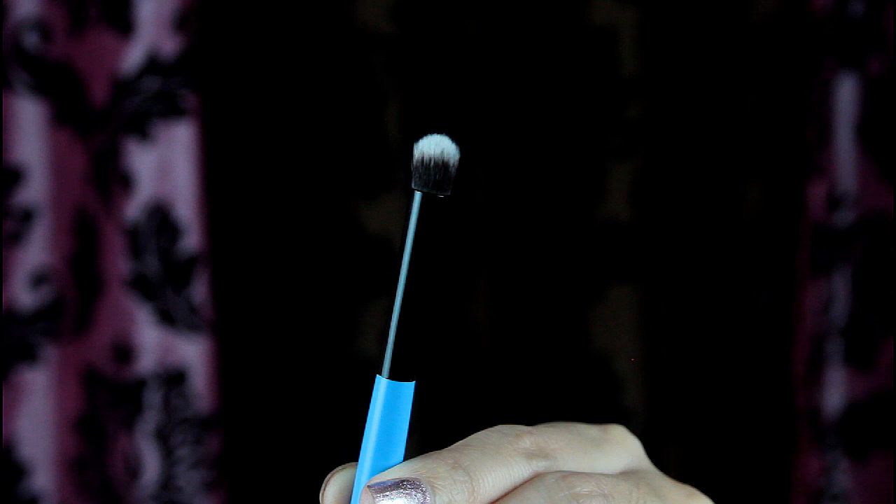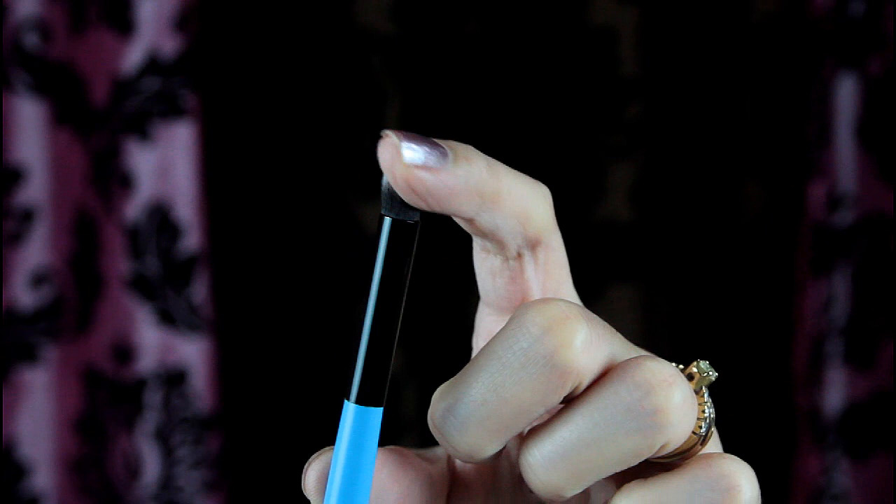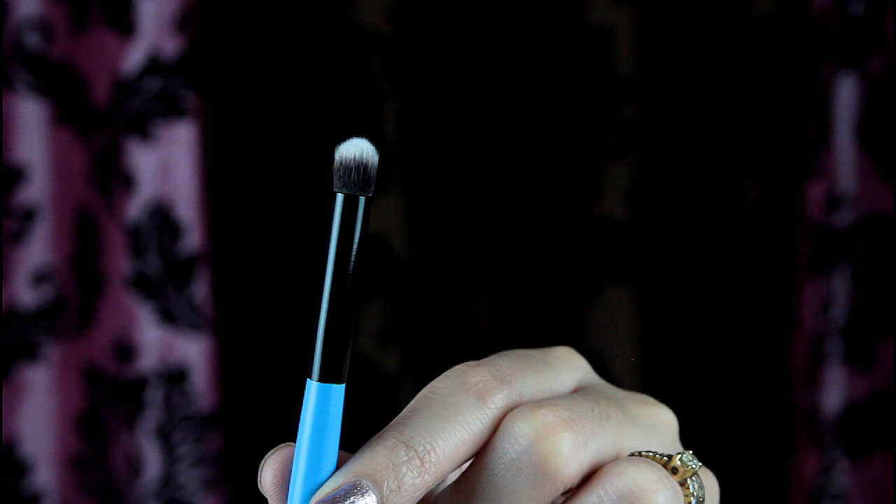I call the eighth brush a dome round brush. You can also call it a pencil brush but I decided not to since it isn't pointy like most pencil brushes. It is also nice for those who have small eyes — you can use it as a blending brush and apply eyeshadow to the corners of your eyes.